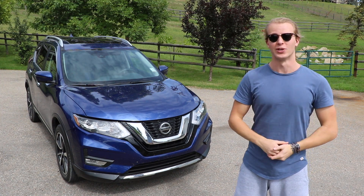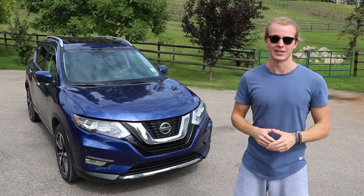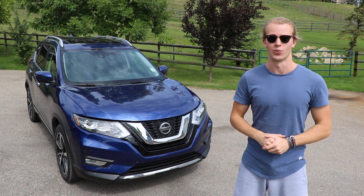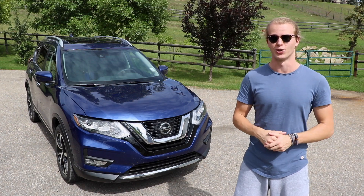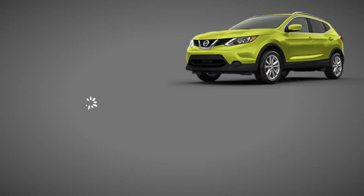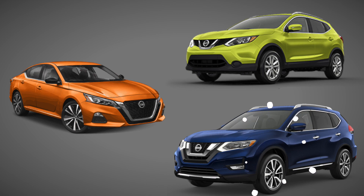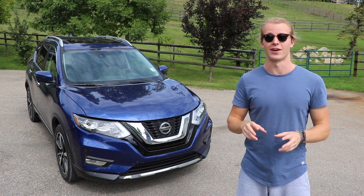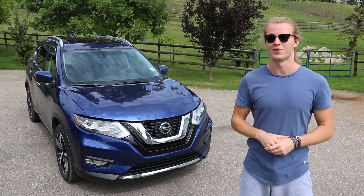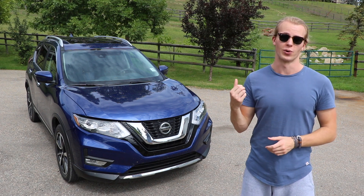This is a brand new 2019 Nissan Rogue, specifically the SL all-wheel drive version. That means it comes with the ProPilot Assist feature that you can find on the Qashqai, the Ultima, as well as the Rogue in 2019.